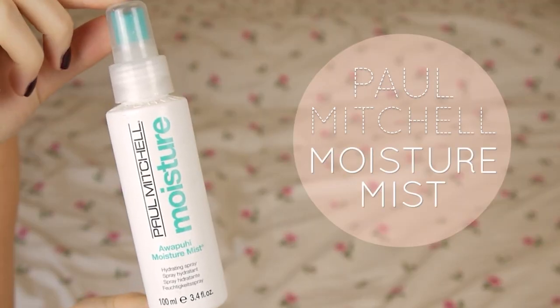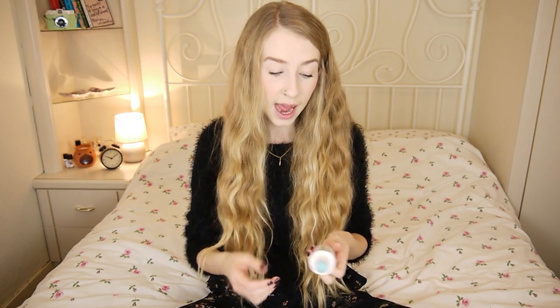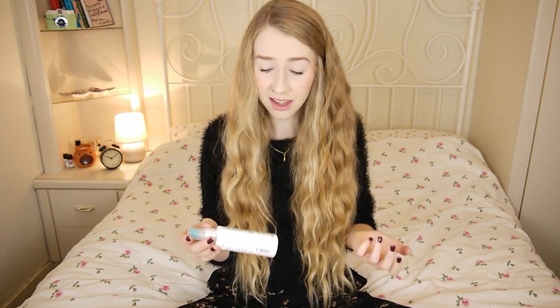I got this about a year and a half ago at an event — it's the Paul Mitchell Moisture Mist. It's basically a hydrating spray, you just spritz it on your hair and it hydrates it. I wouldn't say it's a must-have product; it smells good and is a decent product, but I feel like it's a bit of a waste of money and I wouldn't go out and buy it again. If someone gave it to me I'd happily use it.